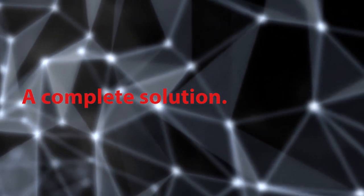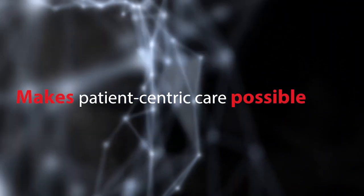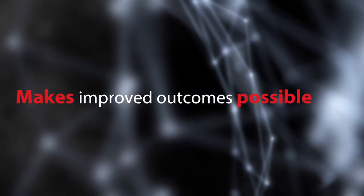A complete solution. Collaborative Imaging makes patient-centric care possible. Integrated intelligence possible. Improved outcomes possible.